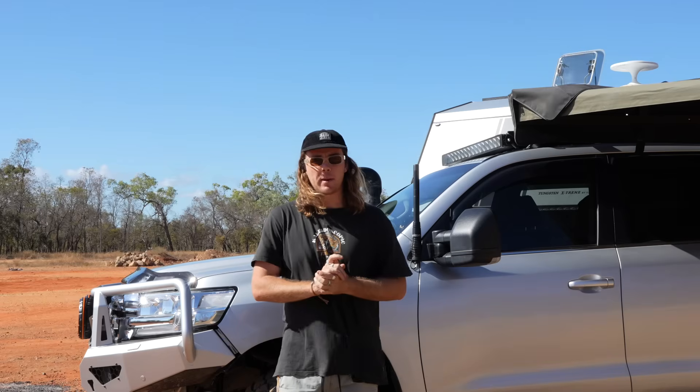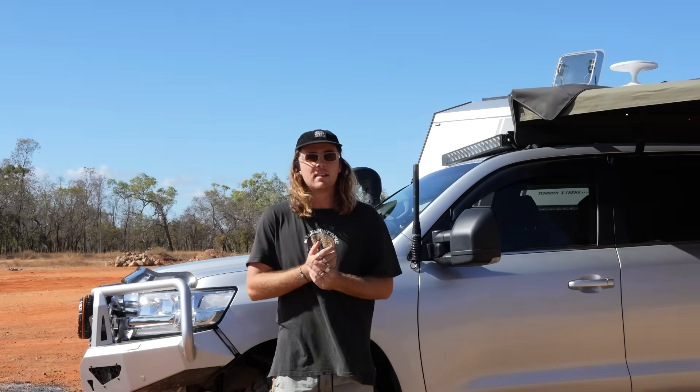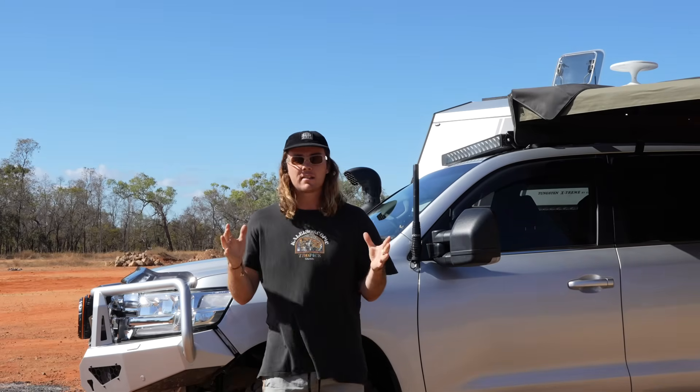We were gifted the PS2000 power station from iTech World to silently test over the last 6 months, so we can provide our honest opinion on it. And the reason we can do that is because no one is paying us to make this video. We call spades spades, and to be honest, products we call out don't even make it to air.